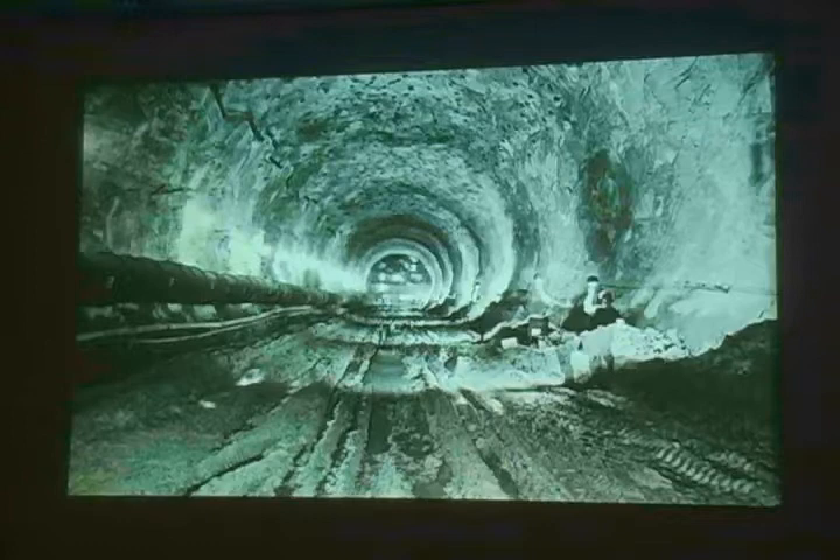Keep the dust down. These tubes on the side were put in to pump in fresh air.